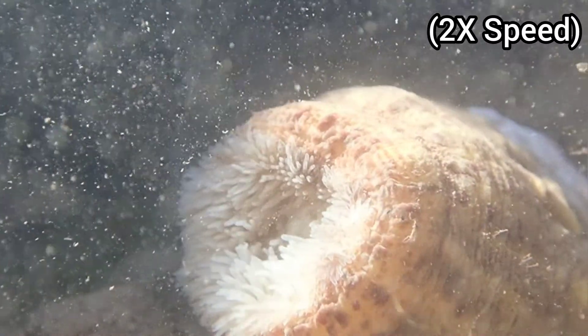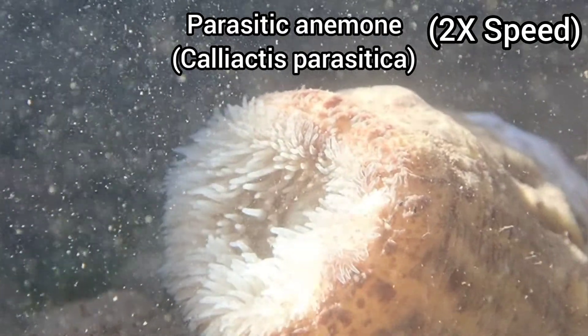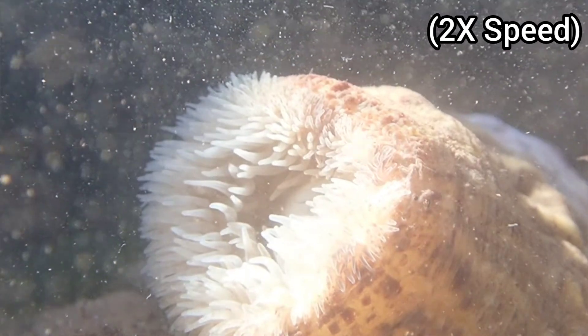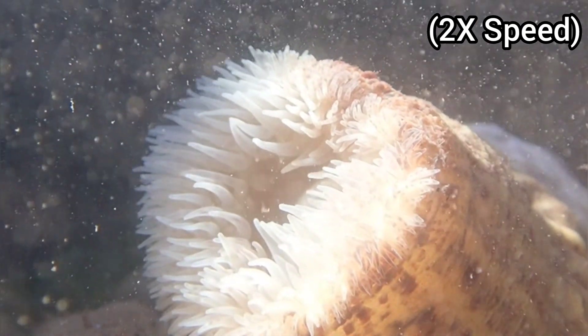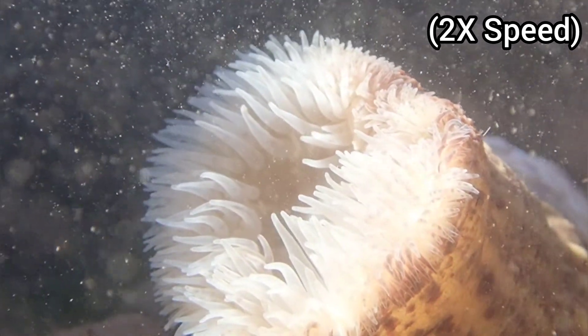This footage shows a parasitic anemone opening up, which was amazing to watch. This species is normally found attached to hermit crab shells, but occasionally lives alone attached to rock or empty shells. It is rarely found on the rocky shore, making this find pretty special.